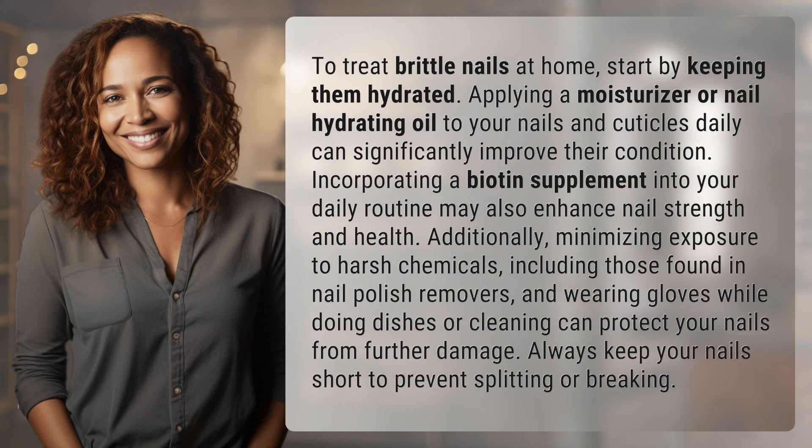To treat brittle nails at home, start by keeping them hydrated. Applying a moisturizer or nail hydrating oil to your nails and cuticles daily can significantly improve their condition. Incorporating a biotin supplement into your daily routine may also enhance nail strength and health.